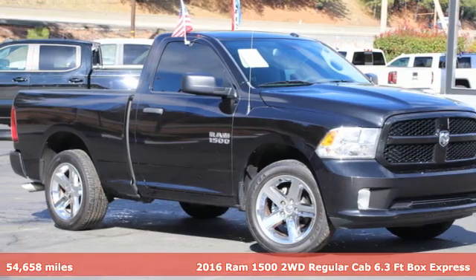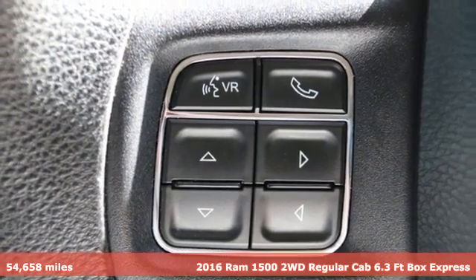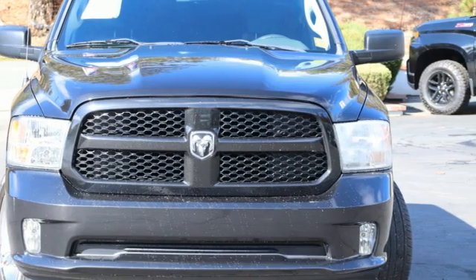Here's a 2016 RAM 1500. The ability to use tools separates humans from other animals. This RAM 1500 is a powerful one and will separate you from other humans.